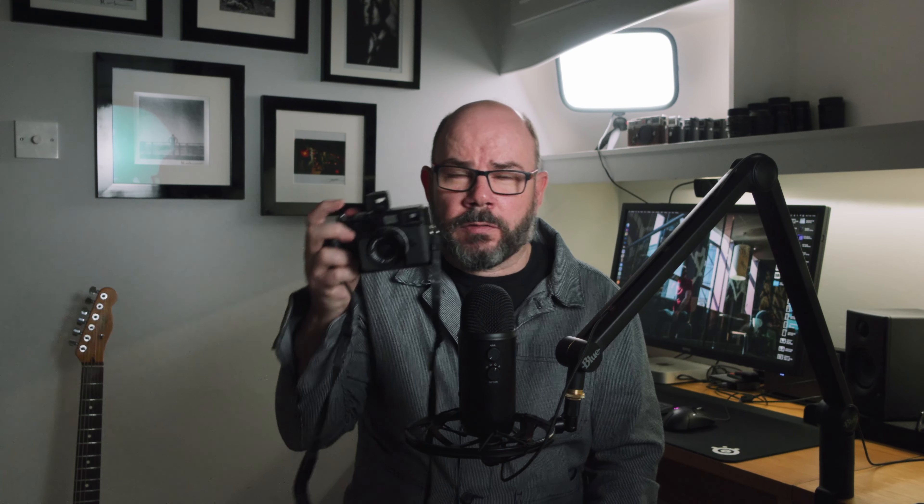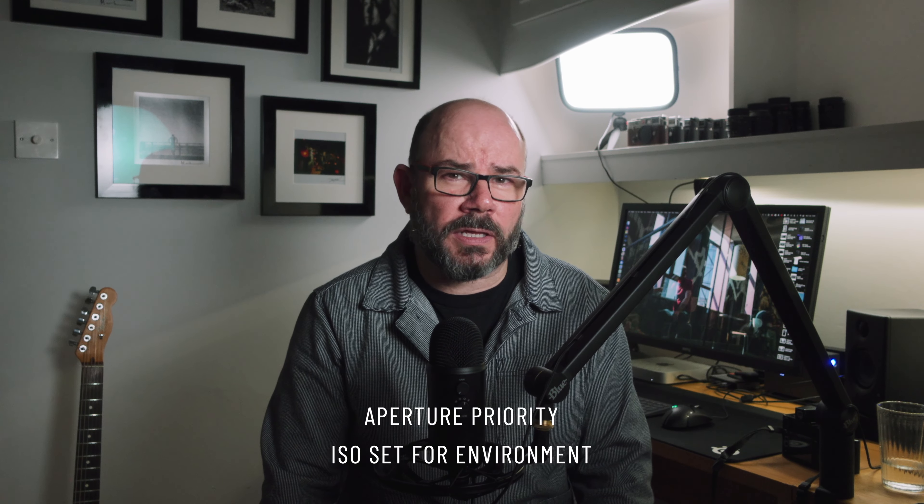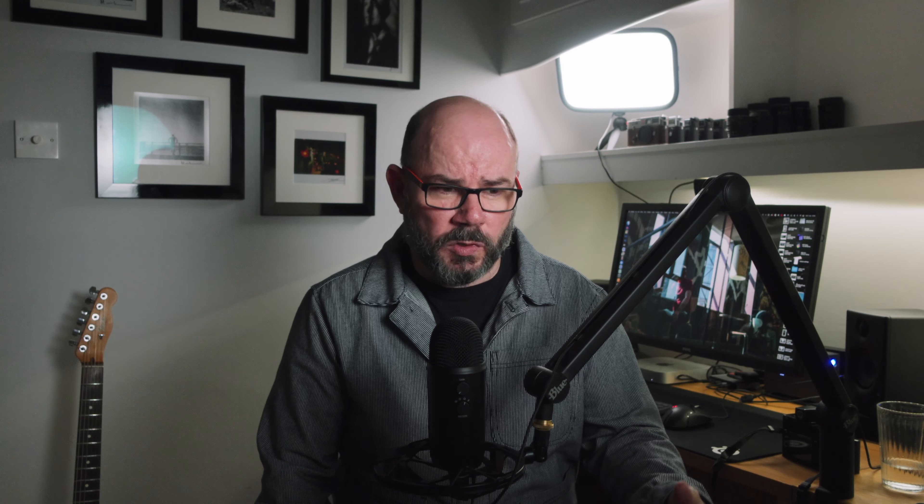I've also got a 28mm viewfinder on the top — Sarah has exactly the same. Because we both wear glasses, it's not always easy to see the whole frame lines when looking through the viewfinder, so the top viewfinder lets me see all of the edges, which is a real bonus. Because I'm zone focusing a lot, I set my shutter speed and aperture manually and let auto ISO take care of exposure. Sarah's slightly different — she sets the ISO for the environment, uses aperture priority mode, and doesn't use zone focusing as much. She presets distances on the lens using a tab on the bottom, set roughly at 12 feet, so she only has to bring it up to her eye and tweak it slightly to take a photograph.